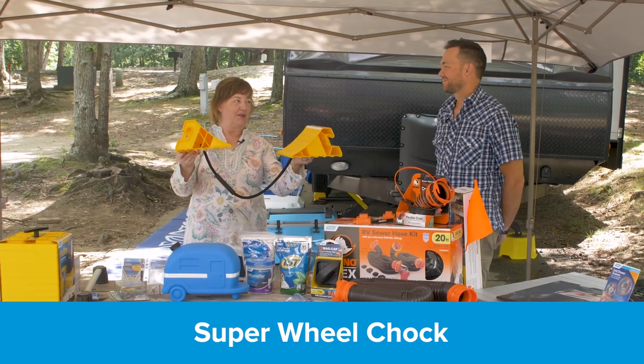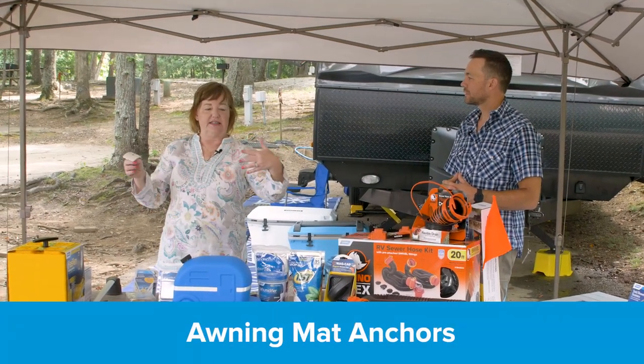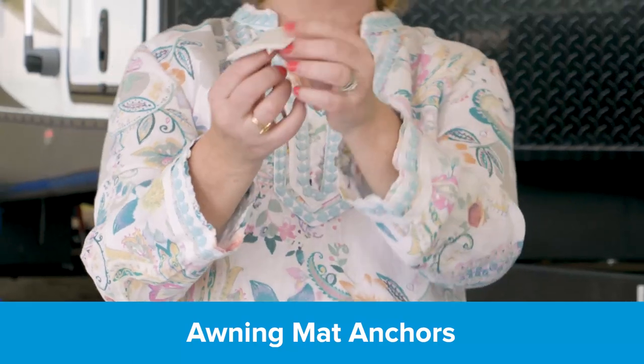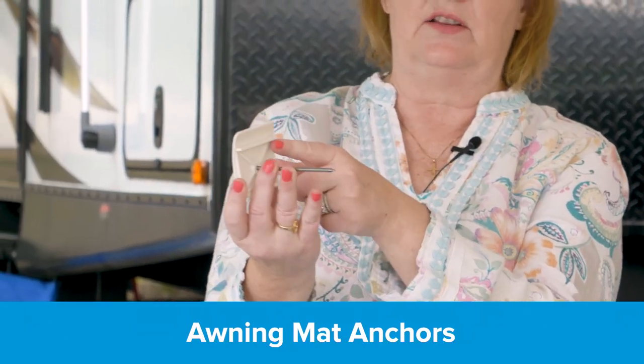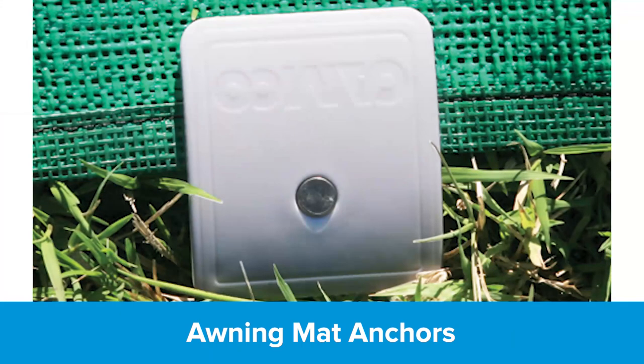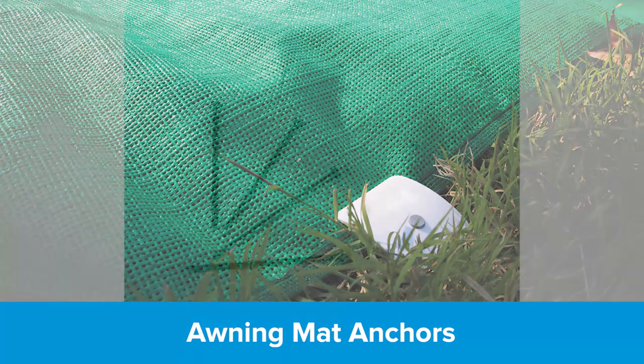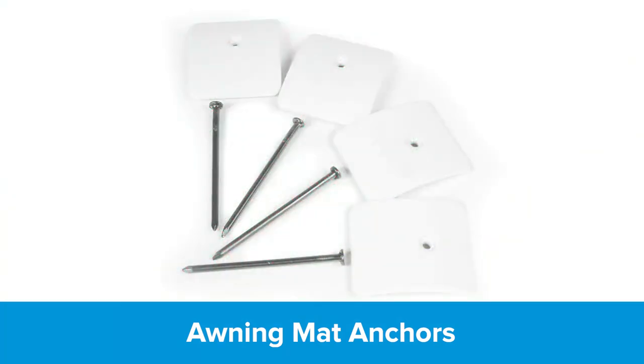I've got a double wheel chock up there, and what I love about it is that sometimes wheel chocks sink into the dirt or the RV rolls back and they're really difficult to get out. This one has a handle on it, just like you'd see on an airplane — you just grab it and pull it out. Really durable handle and rope.